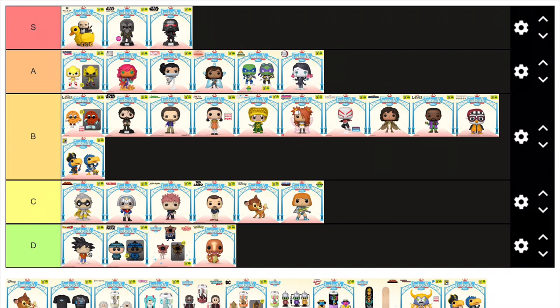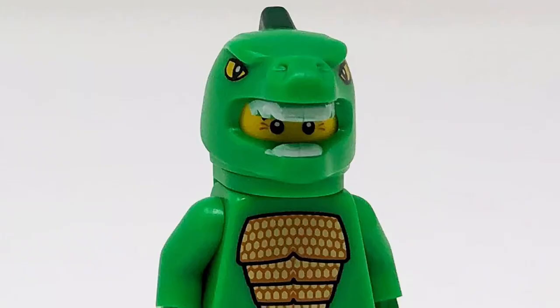GI Joe is another franchise I don't care too much about, but this Serpentor is actually really cool. The sculpt is great and I really love the metallic gold and green colour scheme he has going on — it makes the figure really stand out. Although I can't help but think he looks like one of those LEGO figures in costumes, and I will forever think of that when I see this figure.